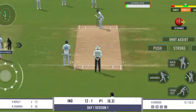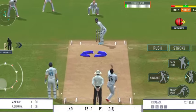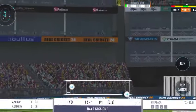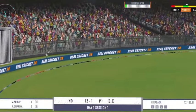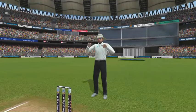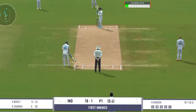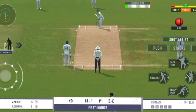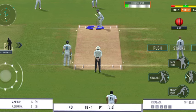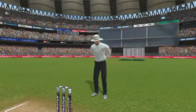Slips in place. Long leg in place, expect some swing from the bowler. Wow! That is extraordinary! That's a magnificent hit for a six.